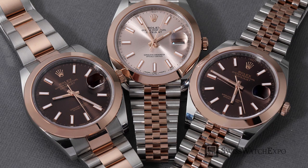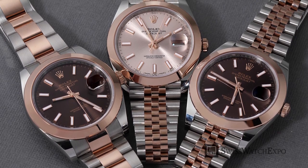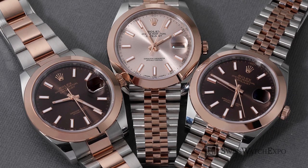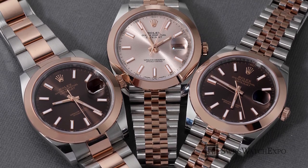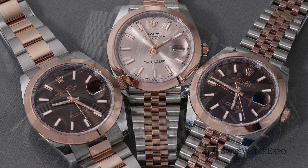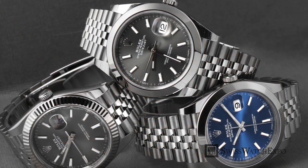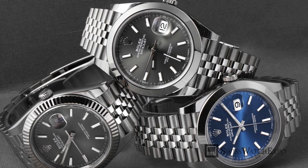The Datejust 41 has a broad array of designs, from different metal, bracelet, and bezel combinations, to dial colors, textures, and designs. If you're in the market for a Rolex Datejust 41, here's a simplified guide to the different options available to you.